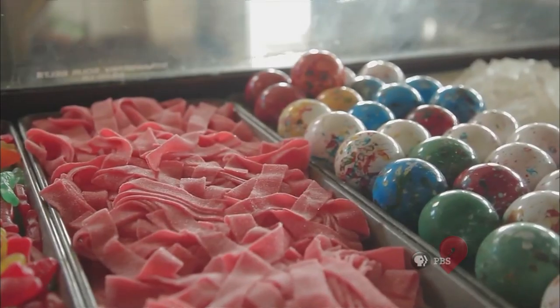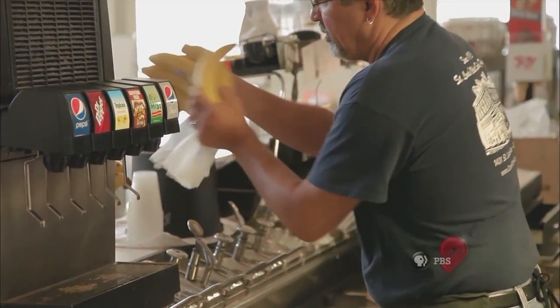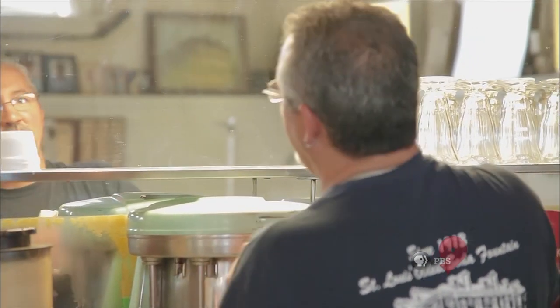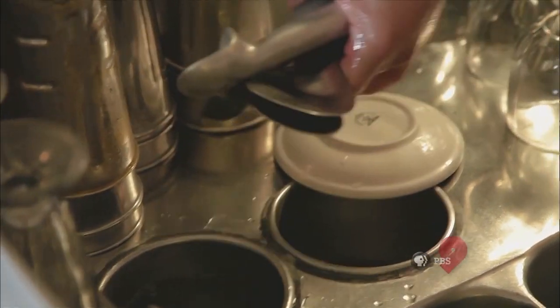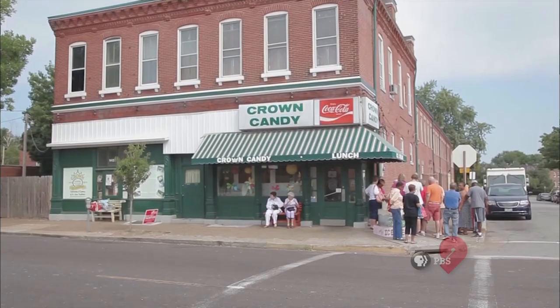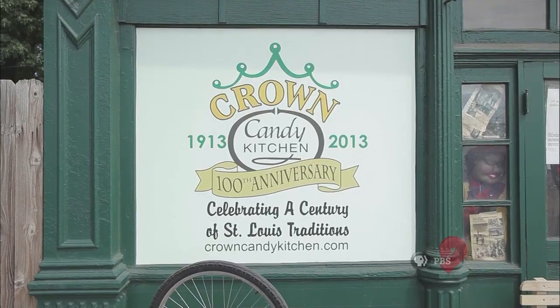My parents said go to college and get an education, but after spending six months at Florissant Valley eating cheese fries and drinking Dr. Pepper, I thought this isn't for me. I'm going to go work at Crown's — I can work four or five days a week, it's easy money. Well, that was 30-some odd years ago, and now I'm working 60, 70, 80 hours a week depending on the season. But I love what I do, and there's a sense of responsibility I have to this community and to my customers to be here and do what I'm doing, because there's so much history and so many memories here.